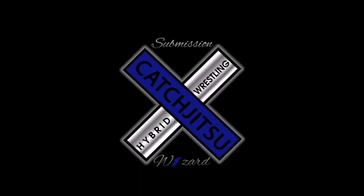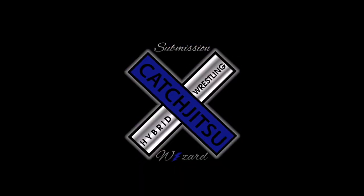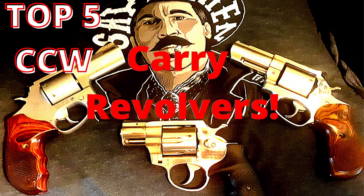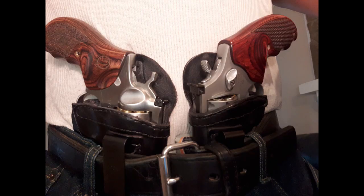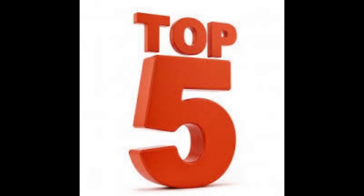Top five revolvers — and this list isn't just the lightest, smallest pocket guns. We're talking primary carrier revolvers, some unique stuff you're going to want to take a look at. If you're a revolver lover, or if unfortunately a magazine ban happens, I think people are going to start looking at revolvers and give them their due.